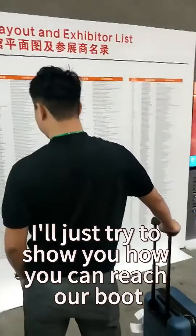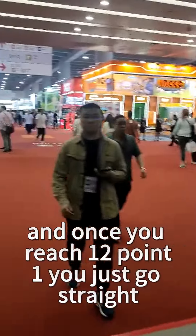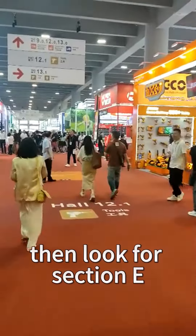First of all, get to area B and find 12.1, which is at the ground floor. Once you reach 12.1, you just go straight. Then look for section E. If you turn to your right you can see those red signs which say A — so that is section A, then B. In this way you have to find section E.